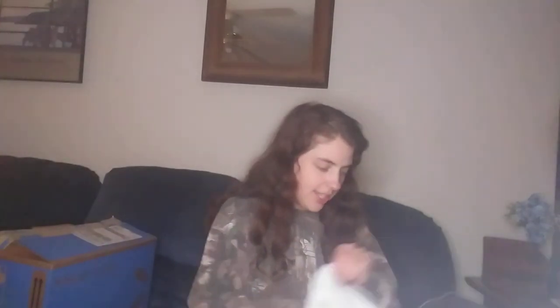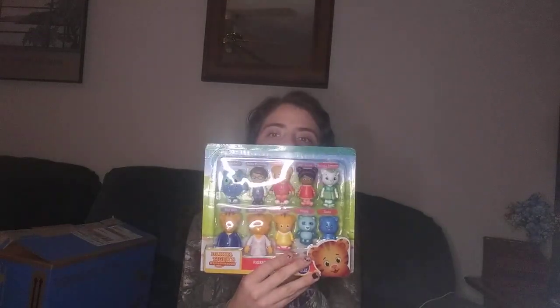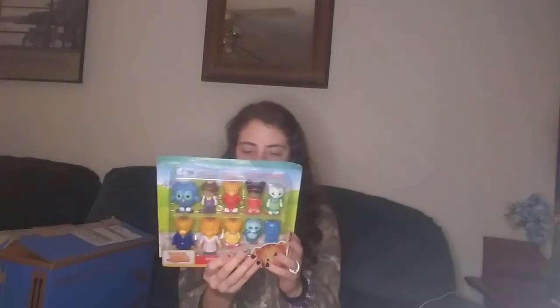One of the first things we got her — she's so into Damien Tygoof. I got this Damien Tygoof set, and she watches him every day. She is just going to be so excited. I am so excited for her to open this. I got this on Amazon.